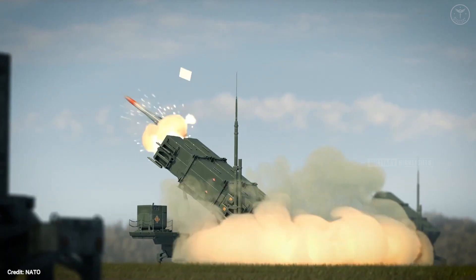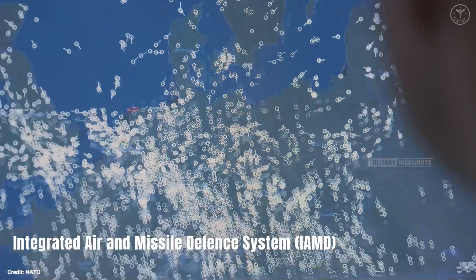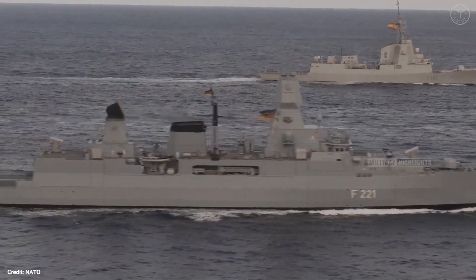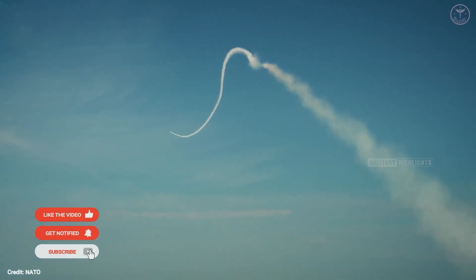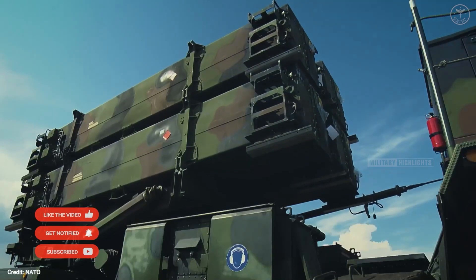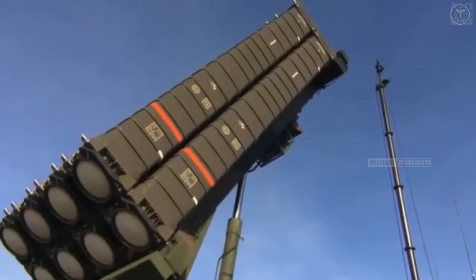Welcome to an exclusive review of NATO's Integrated Air and Missile Defense System, IAMD, a powerful network comprising radars, ships, fighter jets, and anti-air missiles. Join us as we delve into the intricate mechanisms that safeguard allied citizens from airborne dangers. How does this remarkable system actually work?